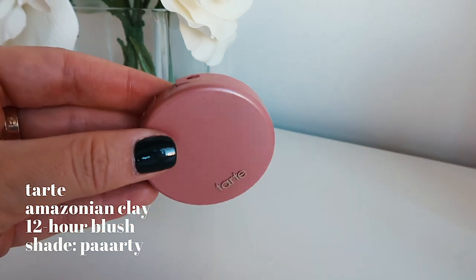Then I use the Tarte Amazonian Clay 12-Hour Blush in the shade Party. I really love this blush for winter and fall — it's a really nice color, it doesn't have any shimmer, and it gives you a little bit of warmth, like little rosy cheeks. It's almost like the rosiness you get when you're out in the cold and come inside. I don't like a glowy blush look during winter, especially in Boston. You really don't need a lot of product for it to show up on your skin.